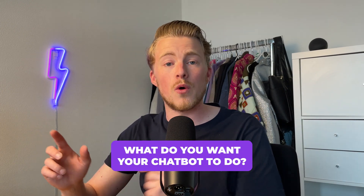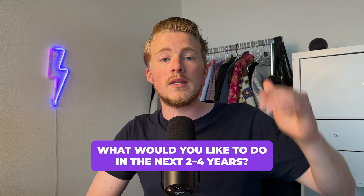We sat down with the client and asked: what do you want your chatbot to do? But also what do you want it to do in the next two to four years? This is a mistake I see often when choosing software — people only think about what they want right now. You should also think about what you want two years from now, four years from now, because if you go with a platform that only works right now but not six months from now, you'll need to switch again — and you don't want that.